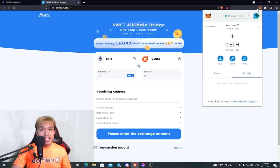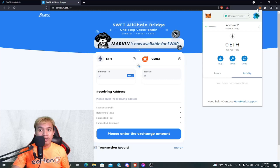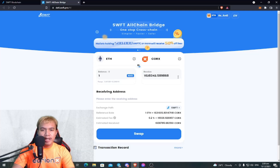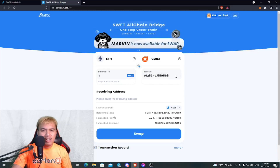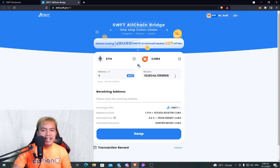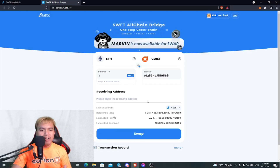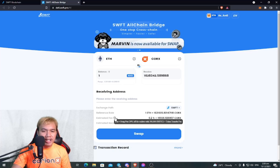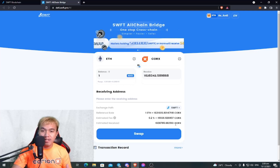Right now, only the ERC-20 version of the CORKS token is listed on the SWFT All-Chain Bridge — the Binance Smart Chain version is not yet available, so we have to wait. If you want to buy CORKS worth 1 Ethereum, you'll be receiving 1,628,342.589868 CORKS tokens as of this recording. You can enter your receiving address and view all details: the exchange path, reference rate, and estimated fee.